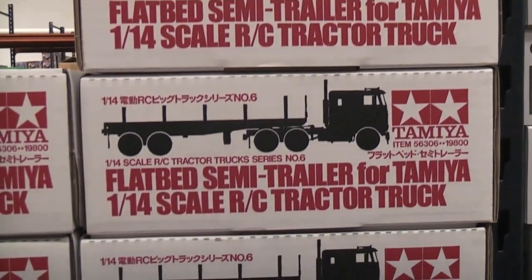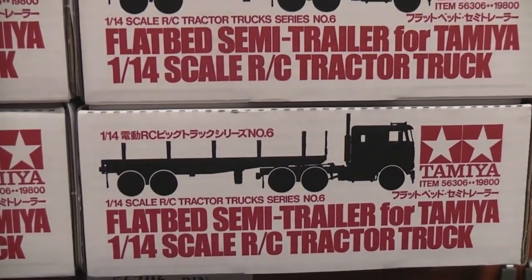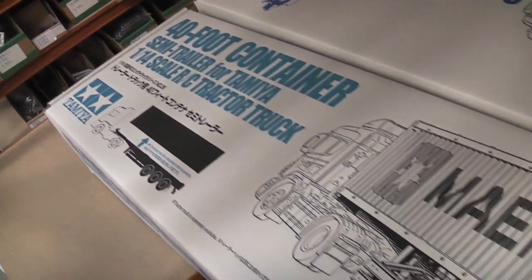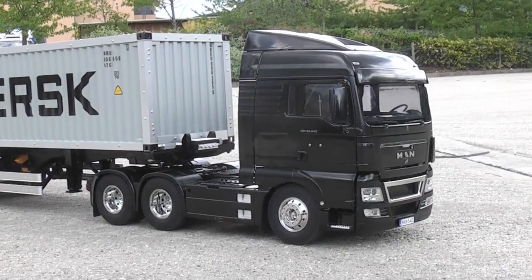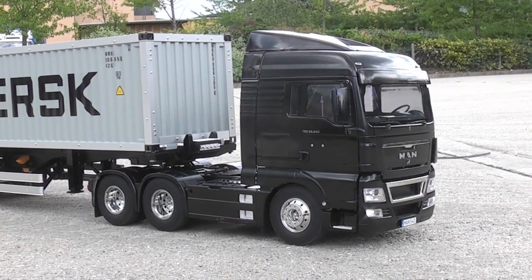The range of trailers is very extensive. We've got trailers ranging from semi trailers to log carrying trailers and refrigerator trailers. Here we've got the very latest one, which is the 40 foot container trailer, only released a month or so back. So we've got trailers and trucks for every point of view.